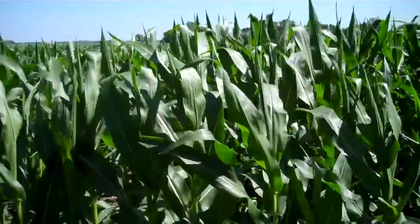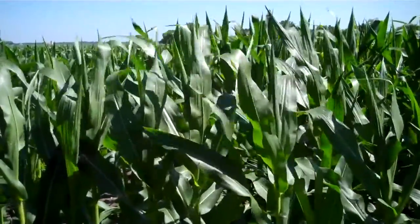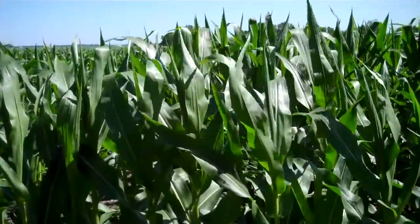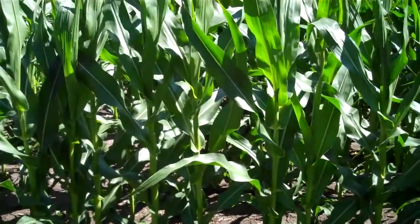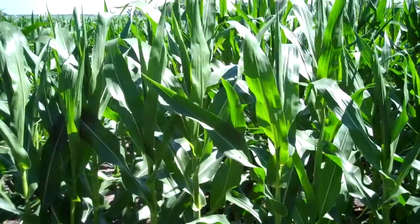You can see it's a little bit ragged. That's because it was wet when we planted and we were a little bit delayed. But this is what's called a genetically modified organism, or GMO as some people like to call it. And you can see it's normal corn just like anything else.